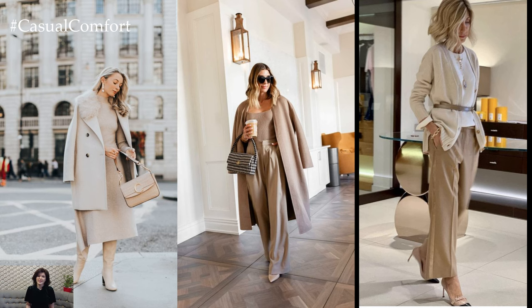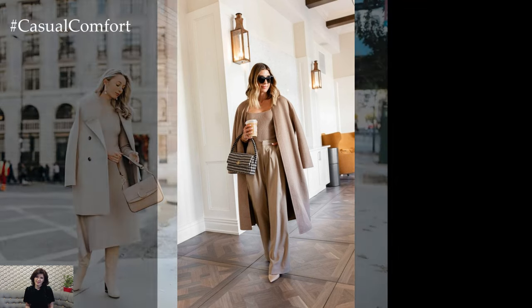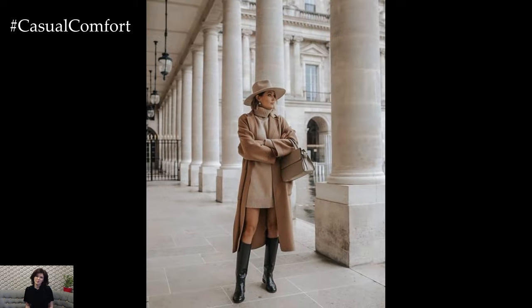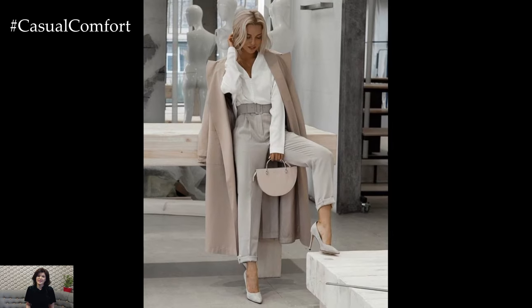A stylish beige spring outfit exudes effortless sophistication and understated elegance, perfectly capturing the essence of the season. Beige, with its neutral and versatile nature, serves as the perfect canvas for creating chic and polished ensembles that transition seamlessly from day to night, making it a perennial favorite in spring wardrobes.